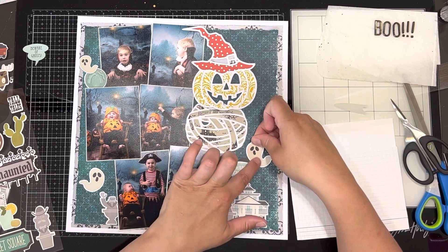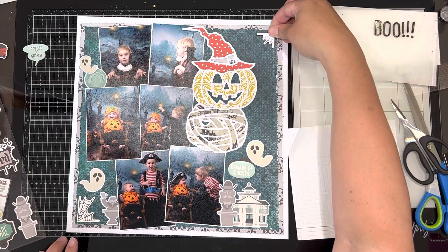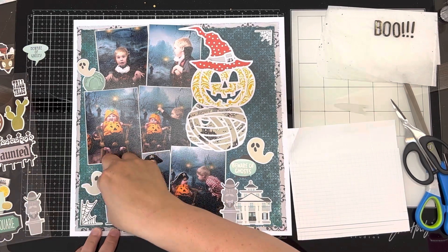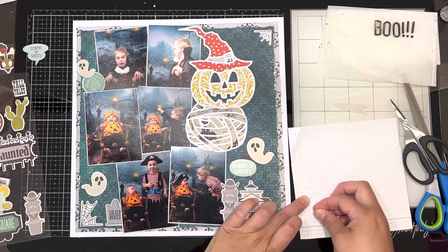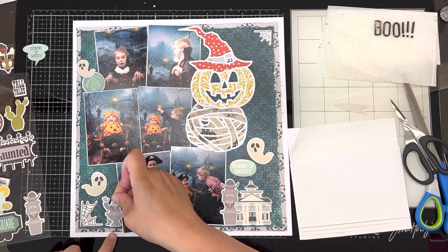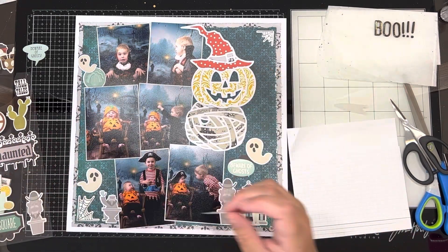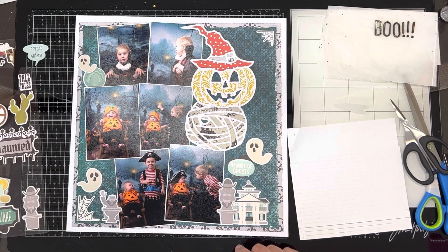I'm just creating some clusters along the page with the bits and pieces that I have. I'm not doing much of a title — I used a very dark background paper and the photos are dark too, very eerie and spooky. I stuck cobwebs in each corner: there are two stickers from the sticker sheet and two foam stickers that are also cobwebs.